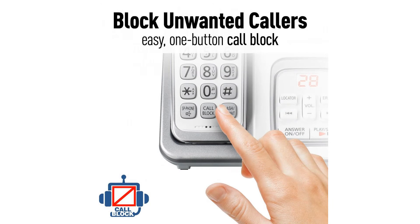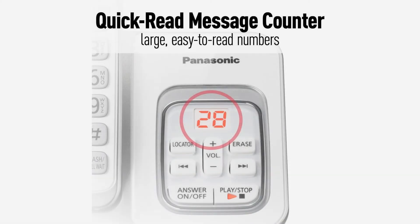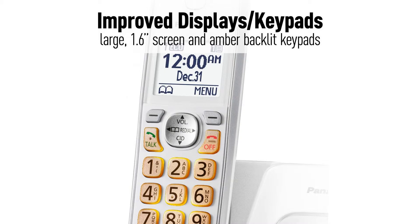High-contrast displays and keypads: large 1.6-inch backlit LCD cordless handset screens clearly show call functions in any light. Soft-touch amber backlit keypads enhance readability. Talk time up to 10 hours, standby time up to 5 days (120 hours), charge time about 7 hours.